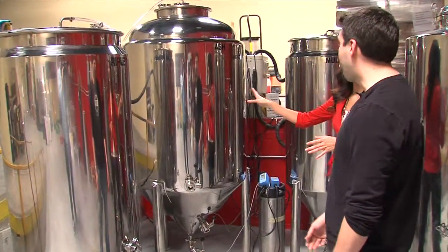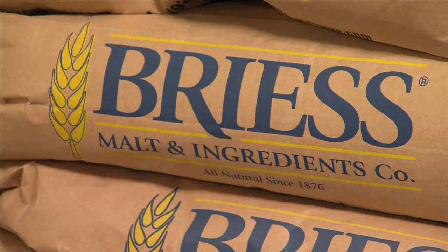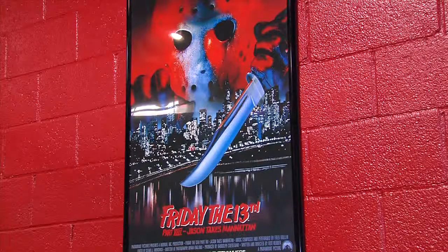We have Ash — Ash is from Evil Dead, the main character from that. Mulder's from X-Files. You've got Mulder and Scully. From specialty beers to tanks honoring sci-fi characters, Big Rip adds quirkiness and charm to small-scale beer production.